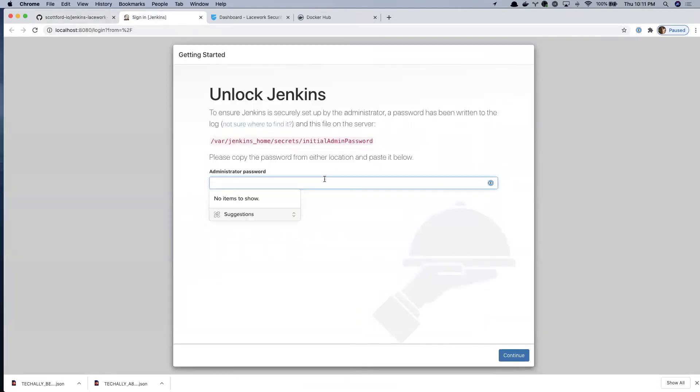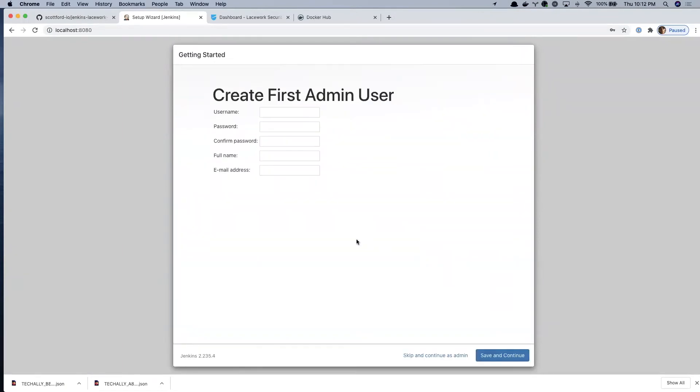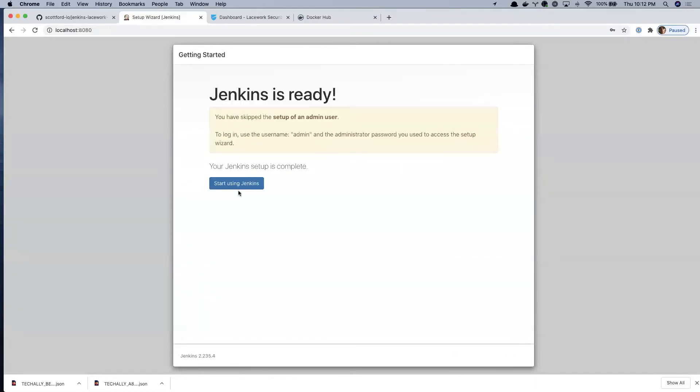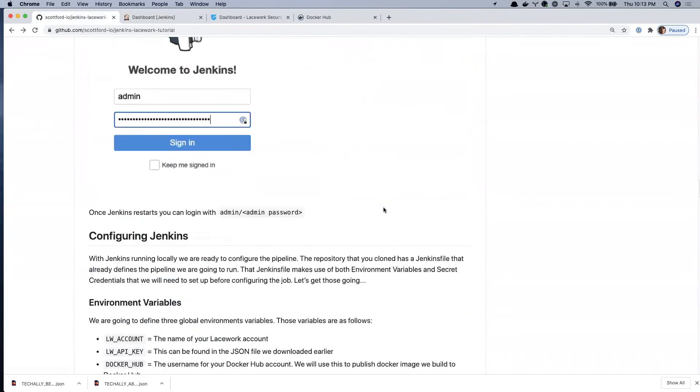Jenkins is up and running. Paste in the initial admin password and click continue. Jenkins will ask you to install the suggested plugins — go ahead and do that. All plugins are installed now. At this point you could create your first administrator user, but we'll just click 'skip and continue as admin'. No need to configure a Jenkins URL either — click save and finish. Now Jenkins is ready and we can start using it. Click 'start using Jenkins' and here we are in the Jenkins UI.